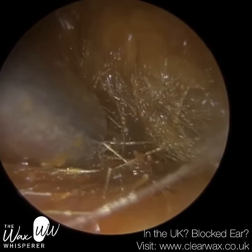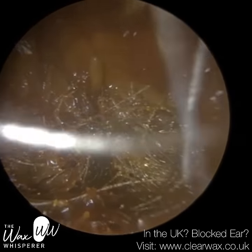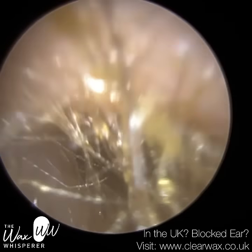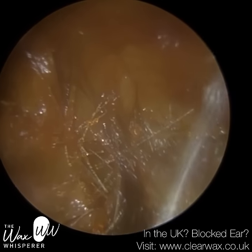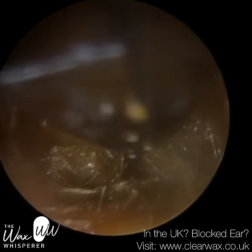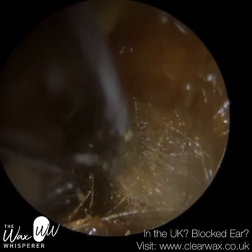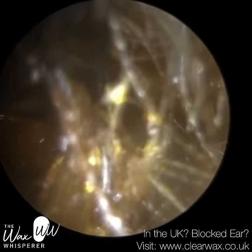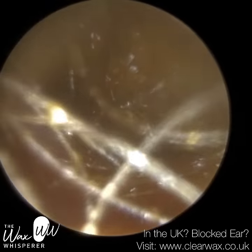Do I recommend that? No. But do I understand why people do it? Of course — if you've got a blocked ear and you want to clean it, and you've got these DIY kits on the shelf, one would assume they're safe and effective. And for some people it can be effective, but there are many, many potential risks when you use over-the-counter products like that, which we'll come to in a moment.